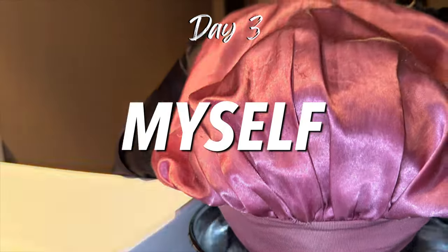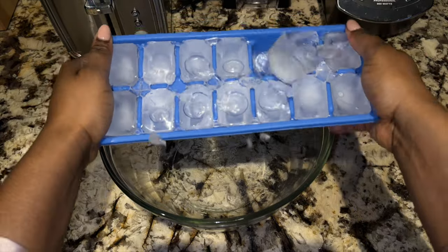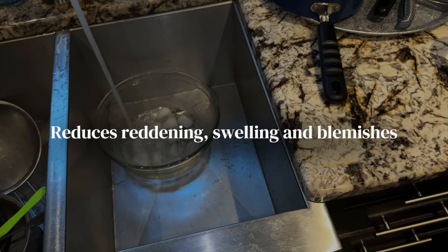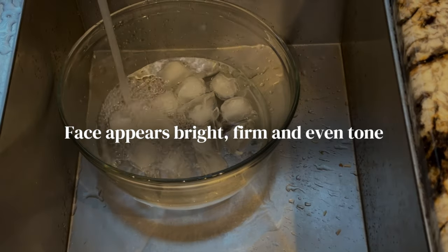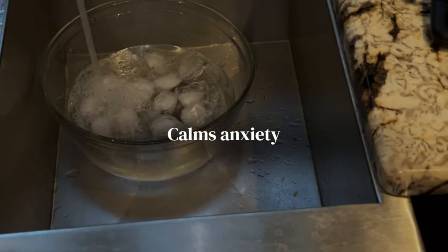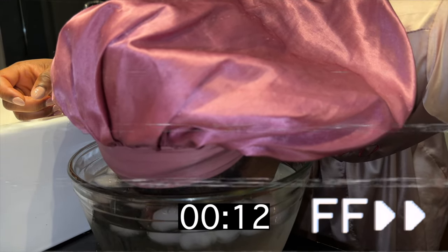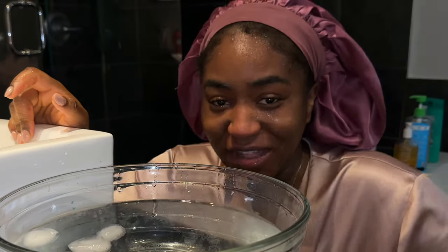For the next seven days I will be giving myself an ice facial first thing in the morning and reporting my findings. According to studies, if you do this facial every morning for 20 to 30 seconds it can have the following benefits: it reduces inflammation, gives the skin an energy boost, reduces redness, swelling, and blemishes. Your face appears brighter, firm, and even toned. It's capable of shrinking your pores, provides less oily skin, and it's able to calm anxiety.